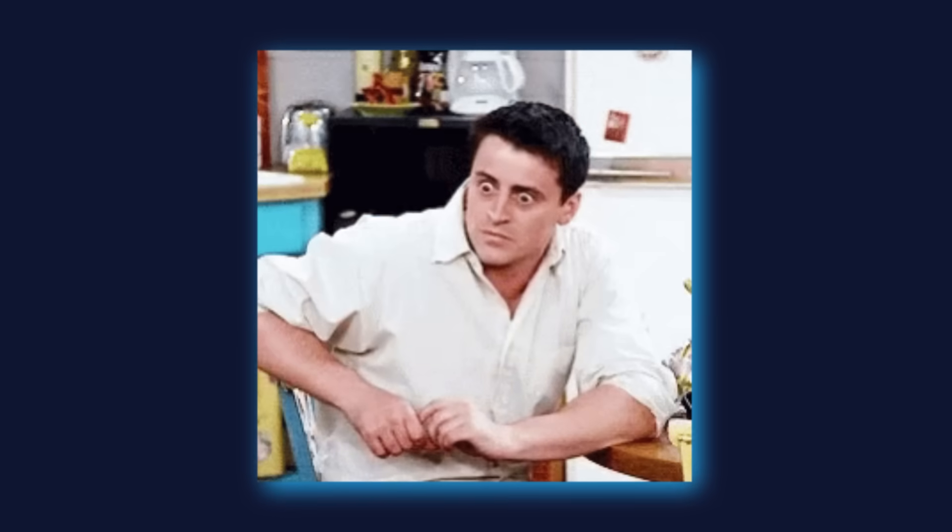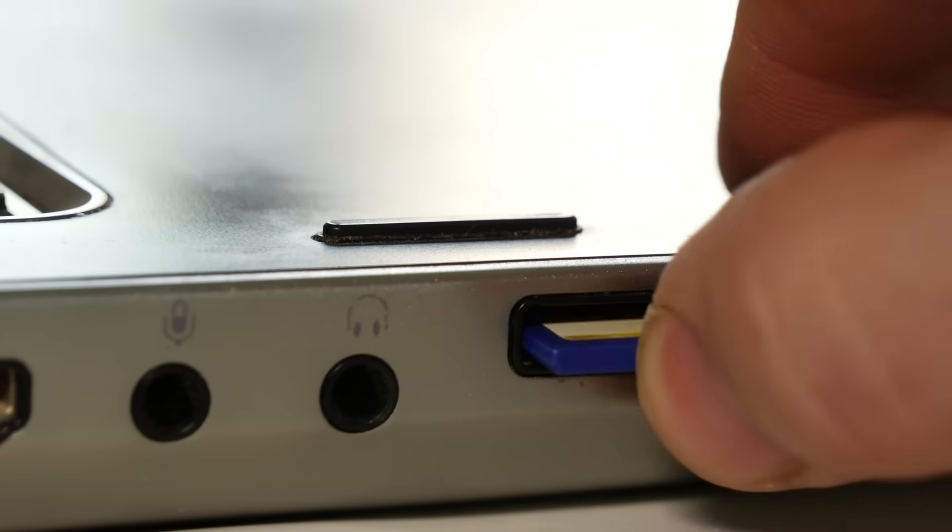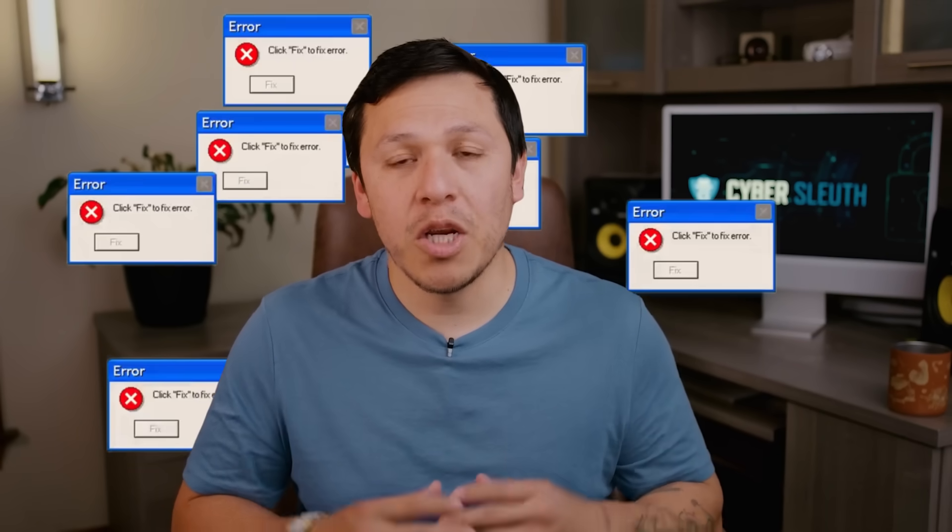Let me guess — you've formatted your hard drive only to realize you've just deleted your kids' birthday photos, or you insert your SD card to start editing and you get the dreaded message 'card error.' Most of us have been here, where you feel like you've lost something digitally and can never get it back. I know I certainly have, and that's probably why you're here.